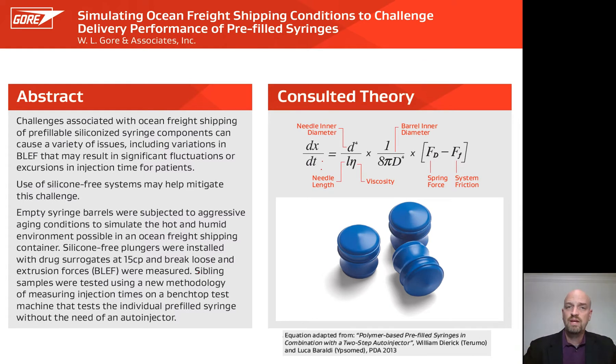Thank you, Russ. In this poster, we are going to talk about how you can condition your incoming syringe barrels to challenge your downstream performance. We chose the hot and humid conditions of ocean freight shipping for our challenge so that we could understand the impact it would have on downstream injection time.